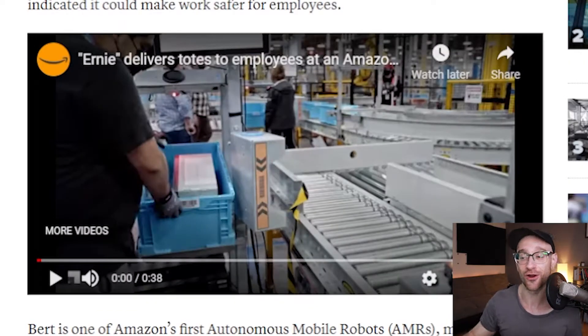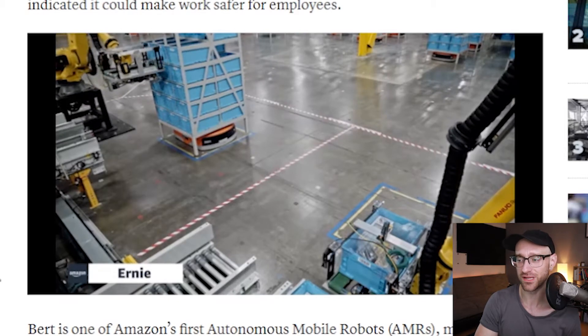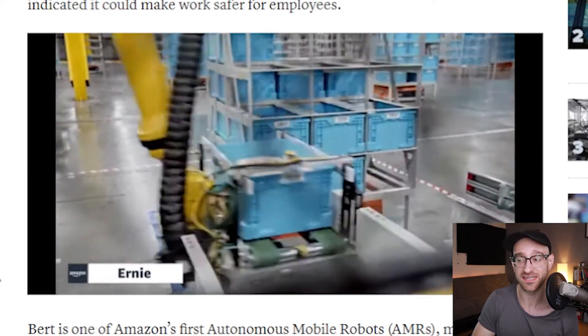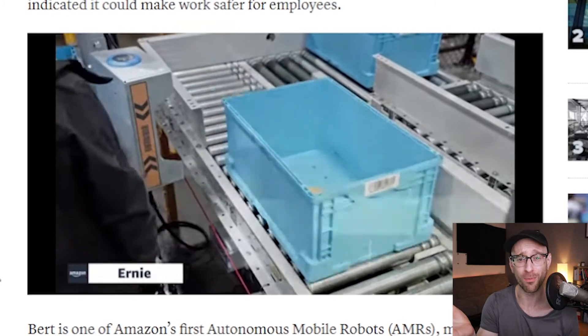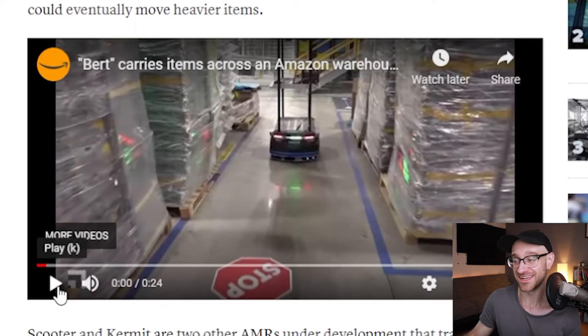The first story is from Amazon — they unveiled two new robotic workers. Ernie here supposedly delivers totes to employees. It's a robot that sucks out totes and gives them to an employee to inspect and put on a conveyor belt. Amazon says it's making the working environment a little bit safer, but having this big old robot next to me doesn't feel safe.